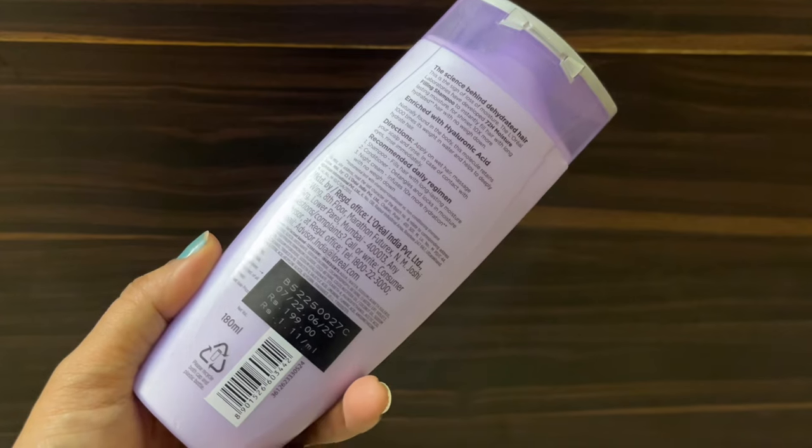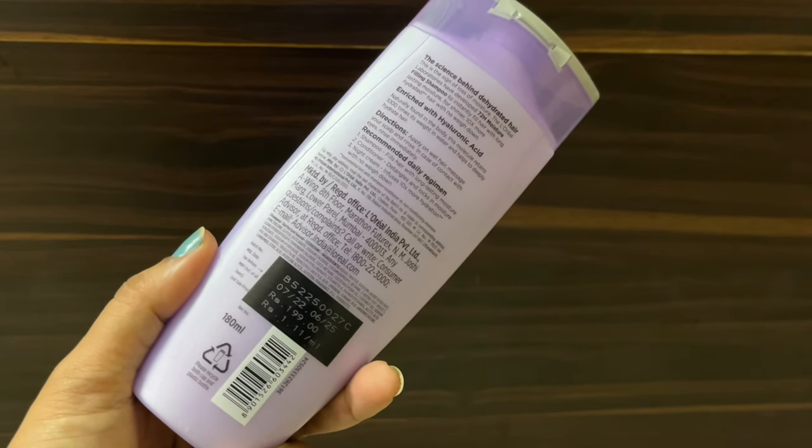Talking about some ingredients: the first is water, and the second is sodium lauryl sulfate. It also contains humectants, salicylic acid, and citric acid — so there are quite a few humectant ingredients which are good for your hair.